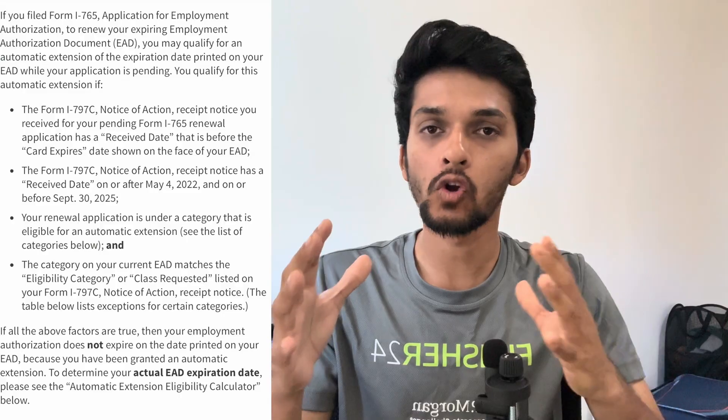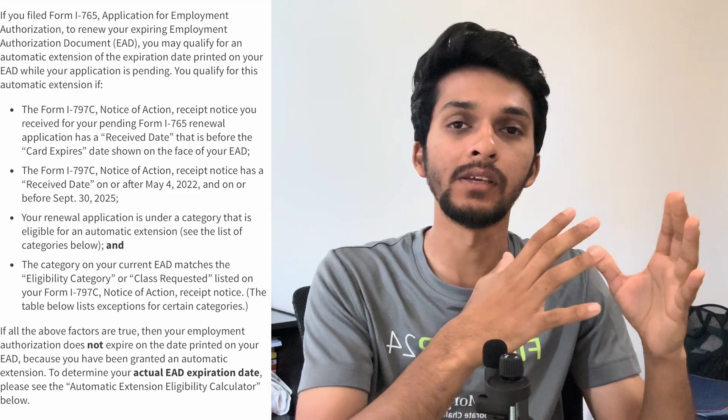One good thing about the STEM OPT application compared to the normal EAD application is that even if you have applied within the required time zone, your EAD expiry date will automatically be extended up to 180 days. For example, my EAD expiry date is end of January, so even if my application is in pending state with USCIS, my end date would automatically be extended by six months — around end of July.